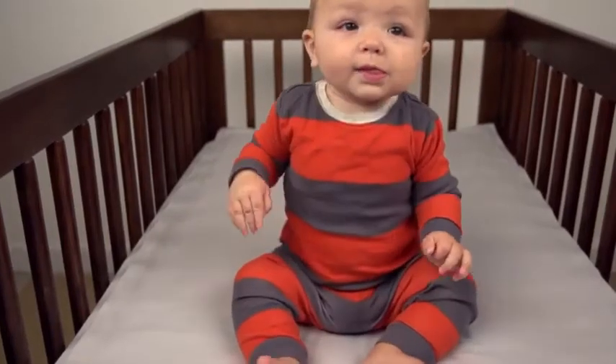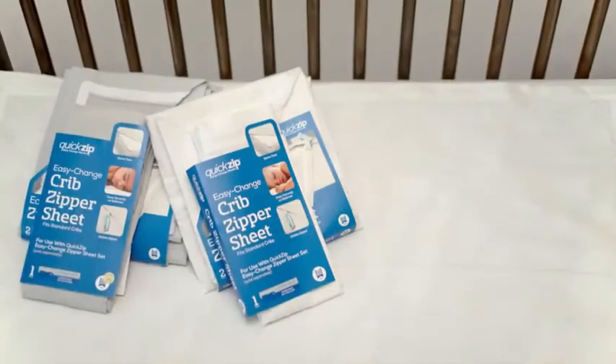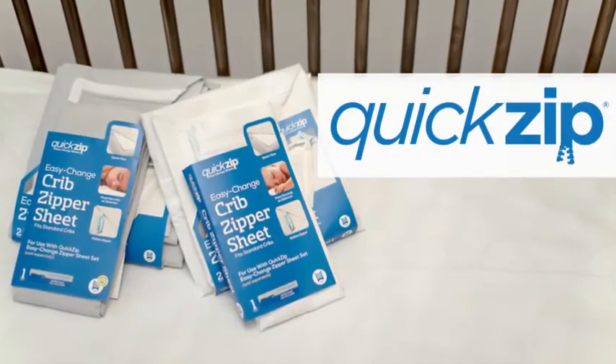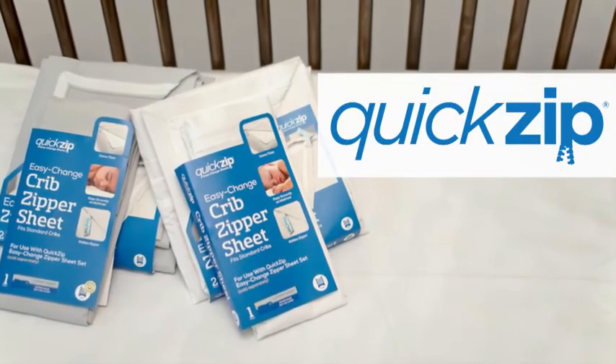This makes Quick Zip one of the safest ways to protect your little loved ones from the hazards of loose bedding. Sleep soundly with Quick Zip — baby sheets made for 21st century moms. It's more than just a sheet. It's a lifesaver for mom and security for baby.